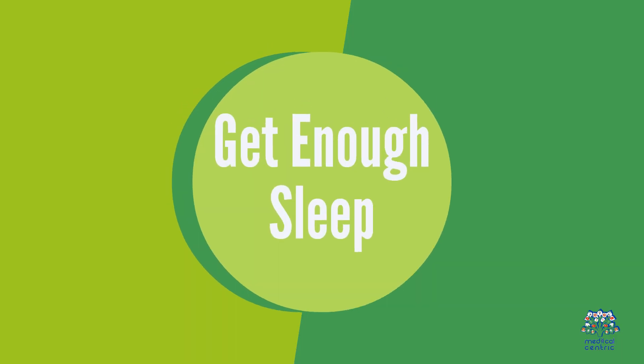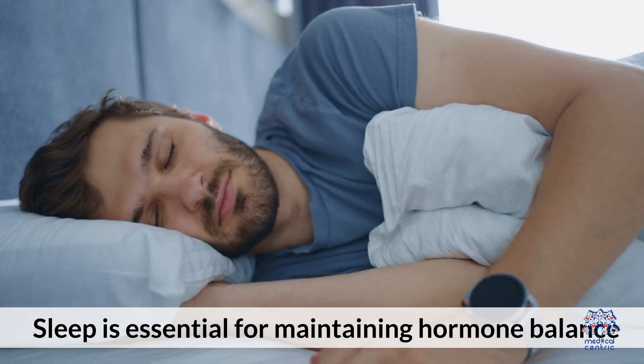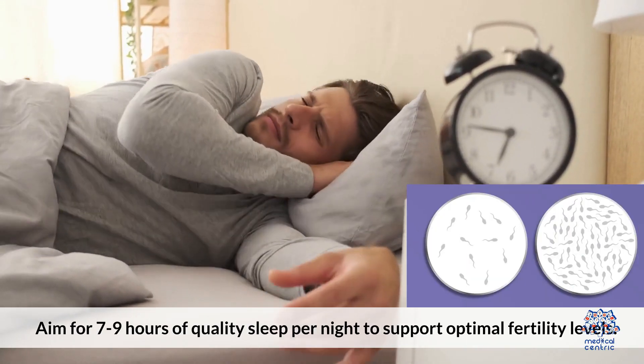7. Get enough sleep. Sleep is essential for maintaining hormone balance and sperm production. Aim for 7 to 9 hours of quality sleep per night to support optimal fertility levels.